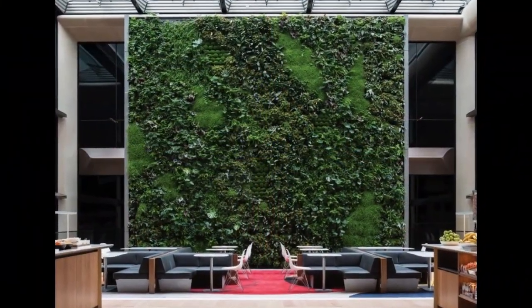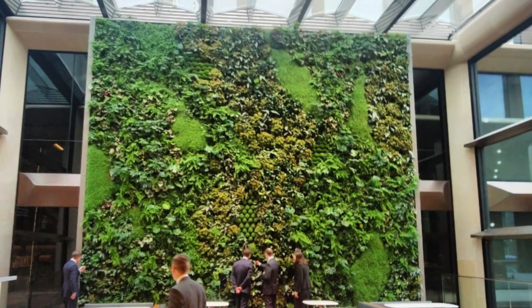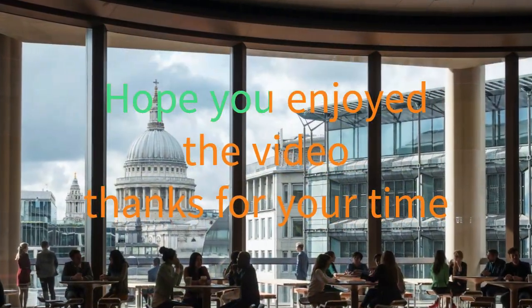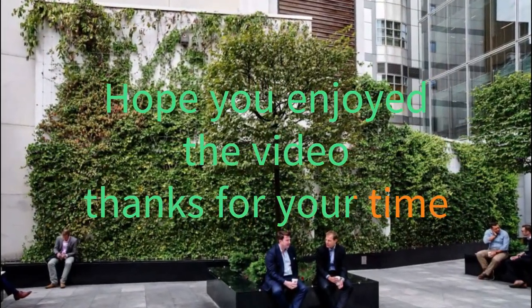5. Green Living Wall. Take a tour of the sustainable features in our European headquarters in London. The high-ceiling pantry is a great space for meetings with colleagues and clients. It overlooks St. Paul's Cathedral and is flooded with natural light from the atrium above, making it a perfect space for our living wall.